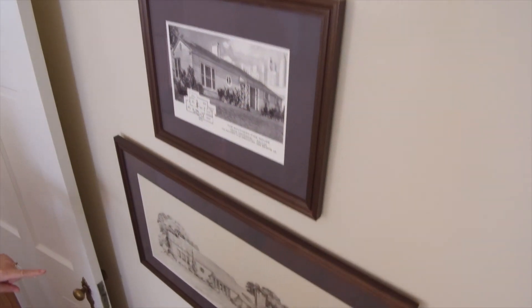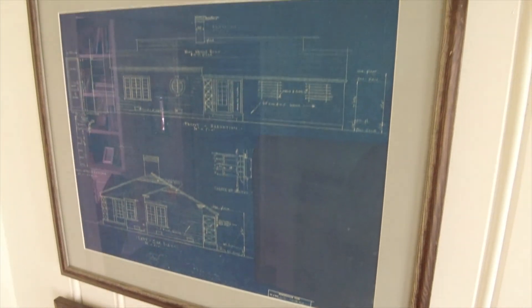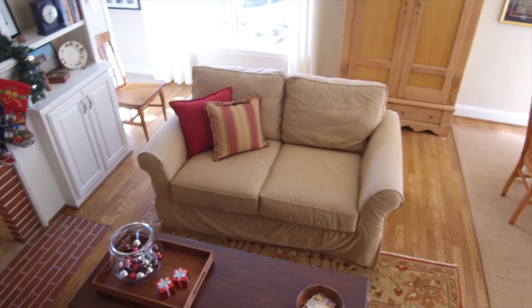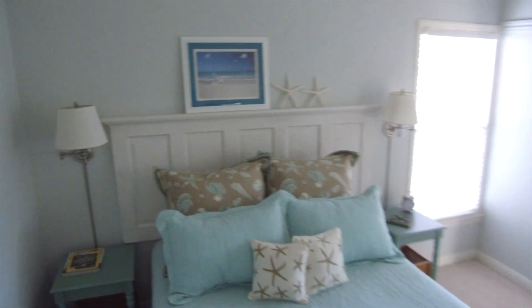When you buy a house and decide to redo it, you really don't know totally what you're getting into. That was not the case for us — we knew everything, all the steps it had gone through. We have the original blueprints. It was a labor of love, and a lot of labor to redo electrical and plumbing. The floors needed to be redone, and it seemed like the walls were completely covered in wallpaper. We had to take all that off.